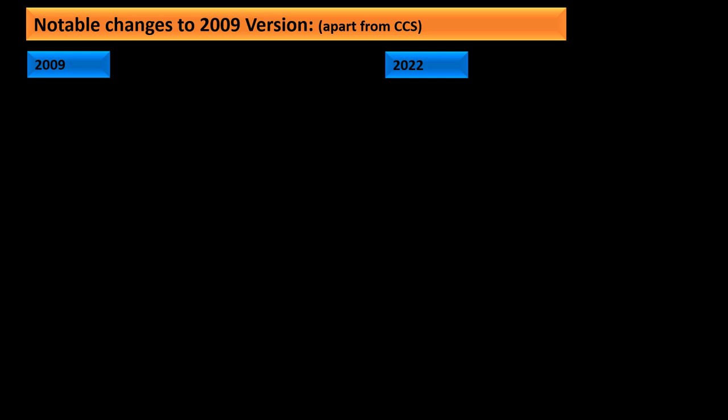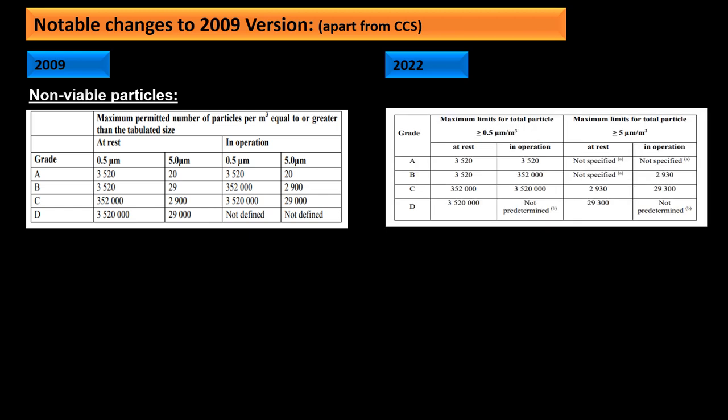Looking at some of the major changes: there has been a change in non-viable particle monitoring during clean room classification and routine monitoring. Comparing the 2009 and 2022 guidance tables, for 5-micron particles at Grade A and B, an in-operation limit was previously provided, while this limit has not been specified in the current guidance. For Grade B at rest, and Grade A in-operation for 5-micron particles, limits are similarly not specified in the current guidance.